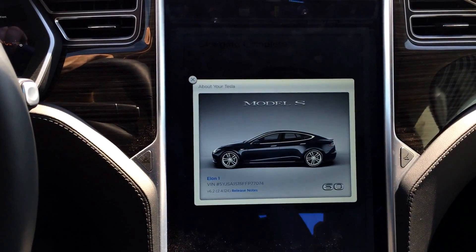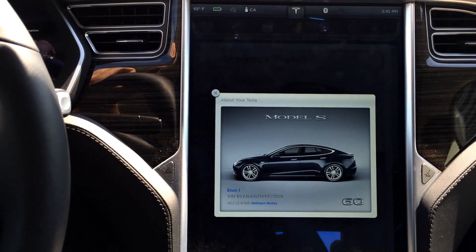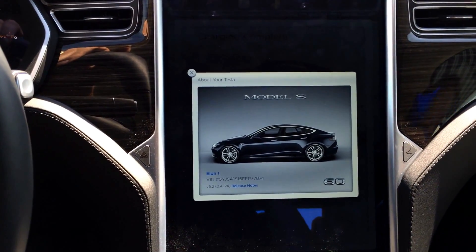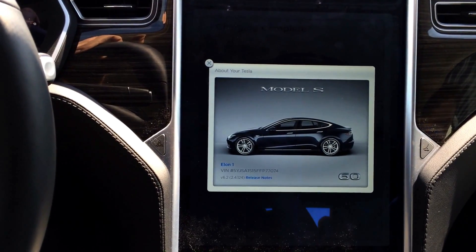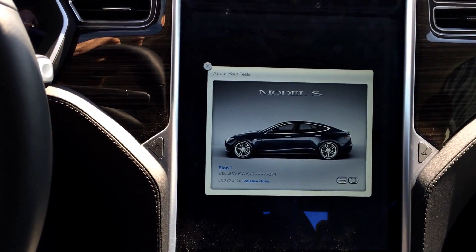This is one of the last 60 kilowatt cars that Tesla has ever produced. It does have the Autopilot hardware and it's got 1748 miles on it. Of that 1748 miles, I've put on approximately 700 of those since a day and a half ago.